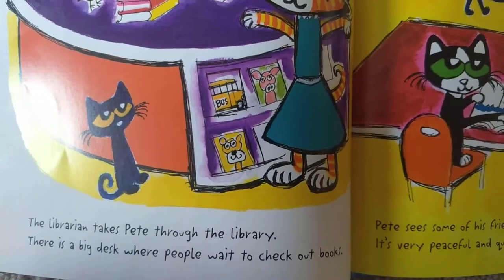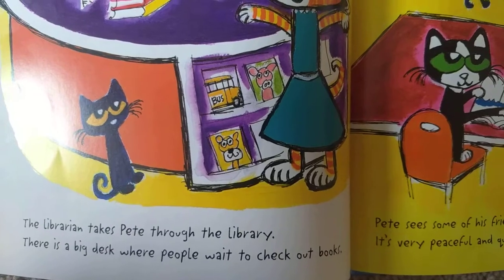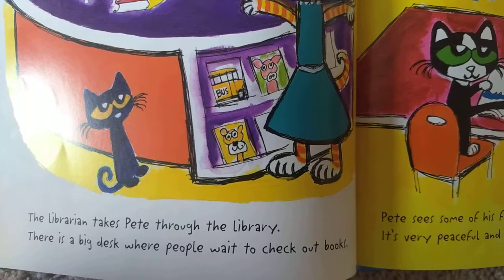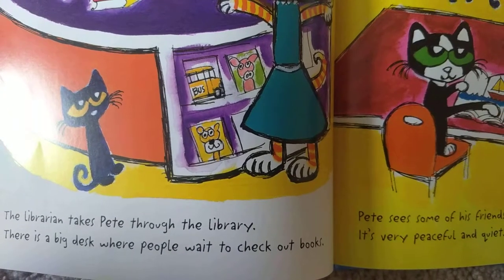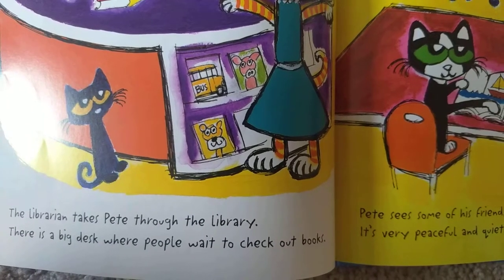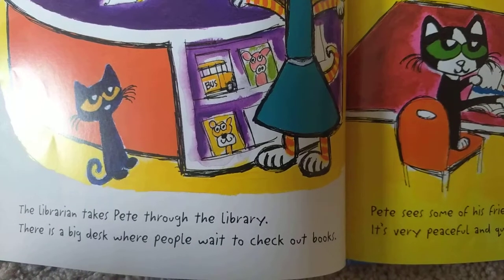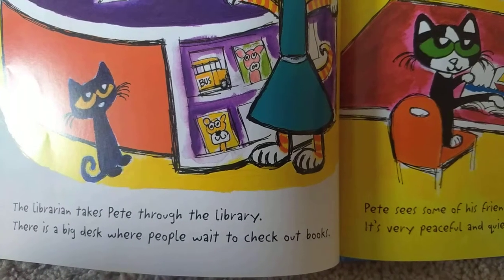The librarian takes Pete through the library. There is a big desk where people wait to check out books. Pete sees some of his friends reading at a long table. It's very peaceful and quiet. How relaxing!